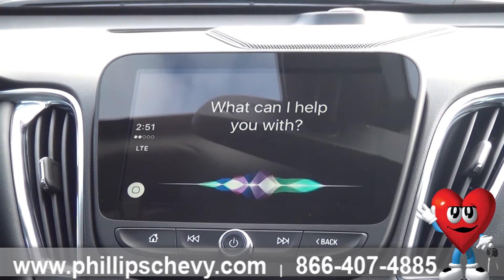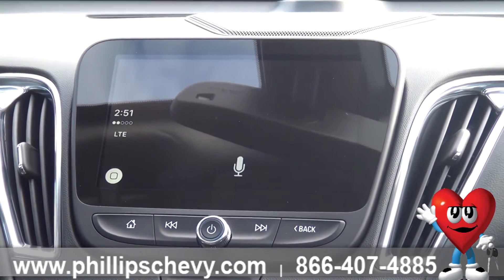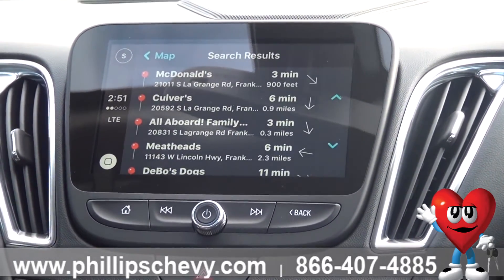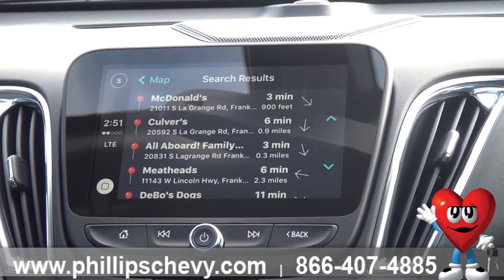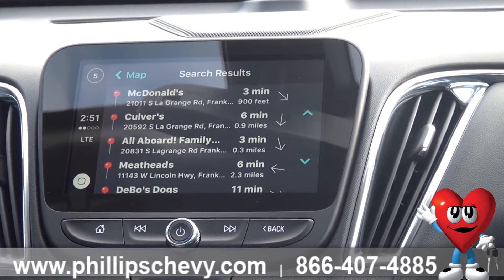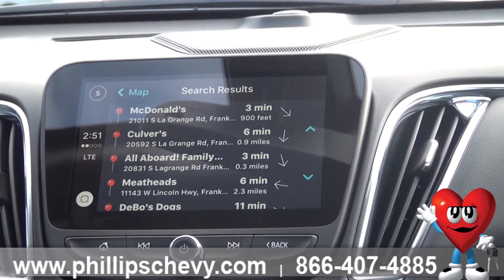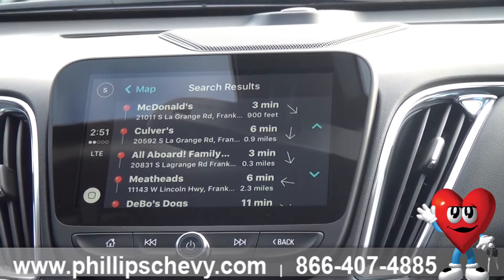Siri, where can I find hamburgers? One possibility is McDonald's, which averages three and a half stars and is moderately priced — let me know if you want to hear the whole list. Awesome. Now look at that — now we found hamburgers.